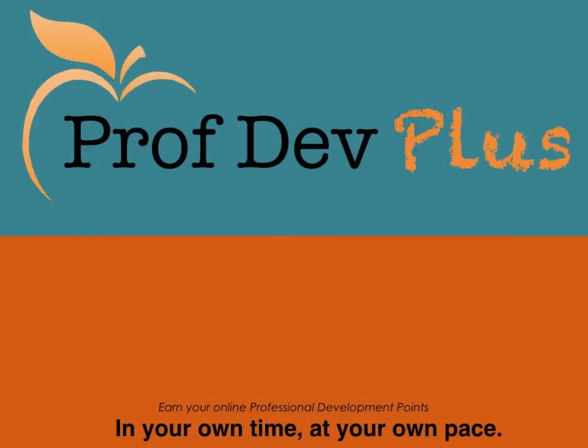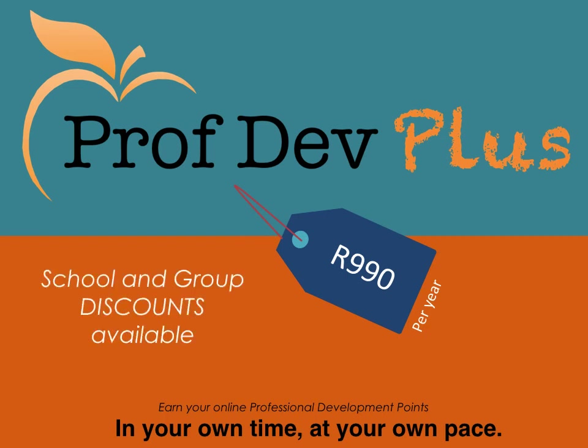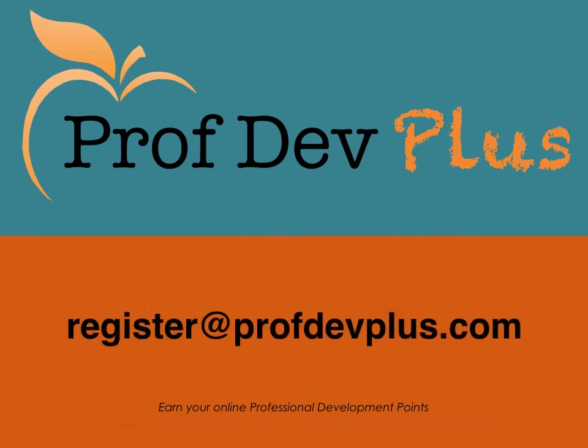ProfDev Plus is really the solution to a hassle-free professional development environment. For only R990 per year, all of these resources are included. Please enquire about our school and group discounts, and for any more information, email us at register@profdevplus.com.